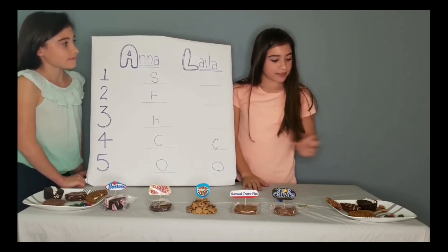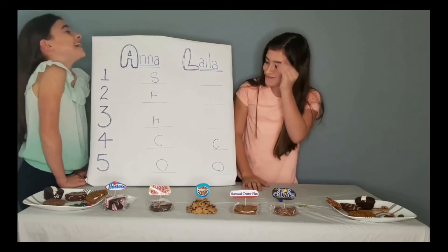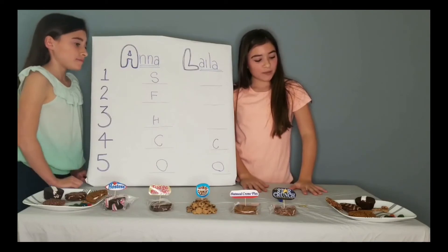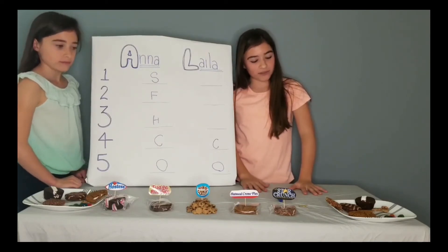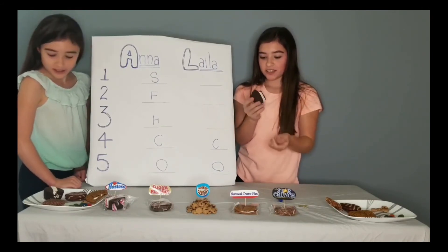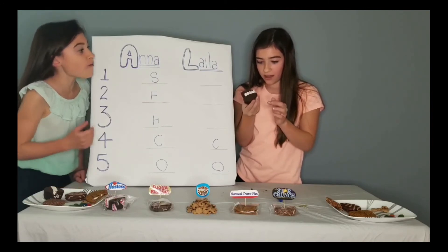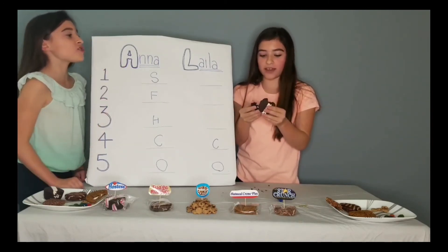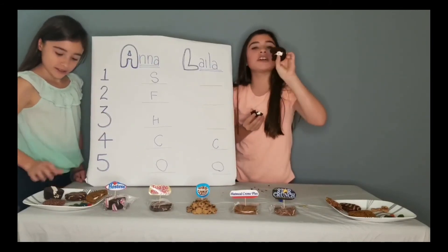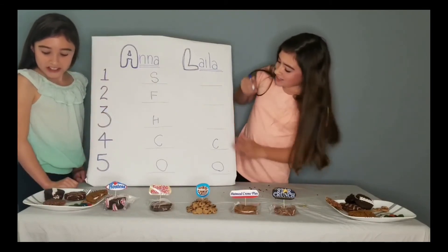Number three is Hostess Cupcakes — not my favorite, they weren't as airy as I wanted. And there's an inconsistency — one cupcake has barely any filling and the other has tons! Look at this! Disgraceful! Inconsistent!